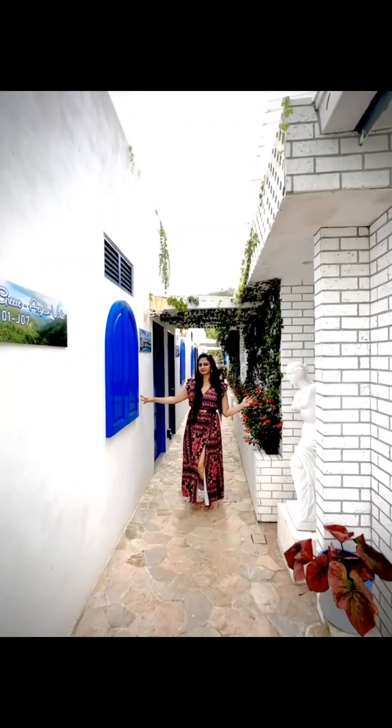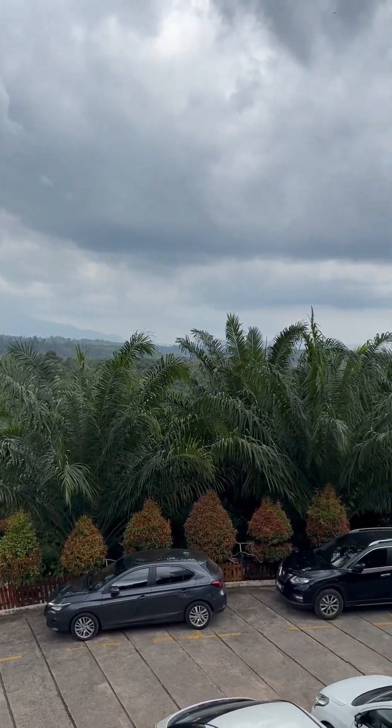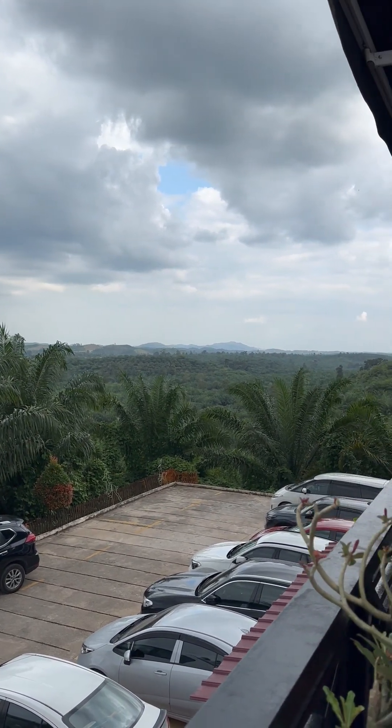Hey guys, welcome to my channel. So it was the weekend and we were thinking about where to go. We decided to go to Bilut Hills. It's a beautiful resort and it's only about 1 hour away.